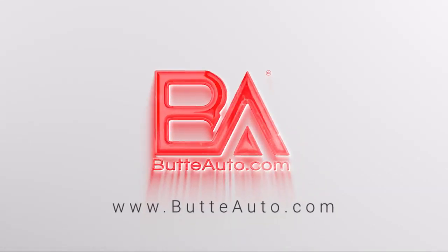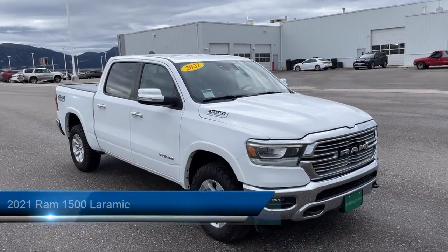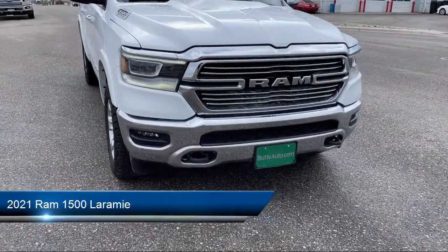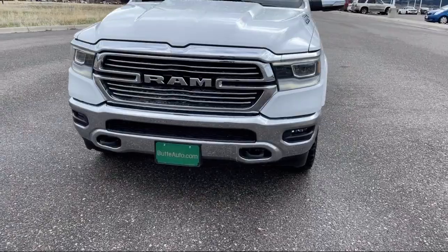Welcome to Butte Auto, and here's a more in-depth view of one of our vehicles from our huge selection. It comes equipped with Active Noise Cancellation, Trailer Tow Group, Leather Steering Wheel with Auto Tilt-Away, Climate Control, and Hill Start Assist.